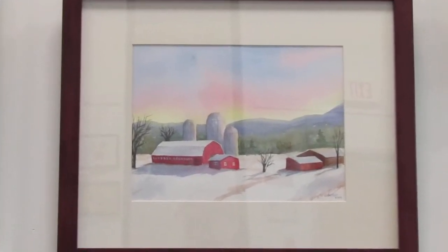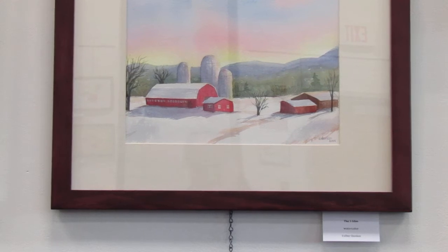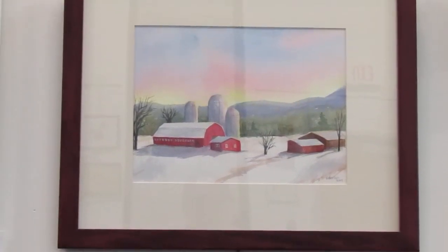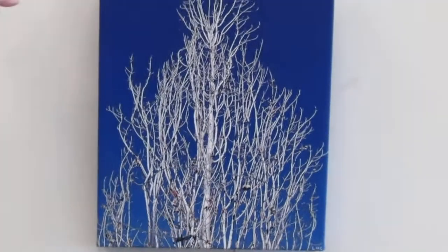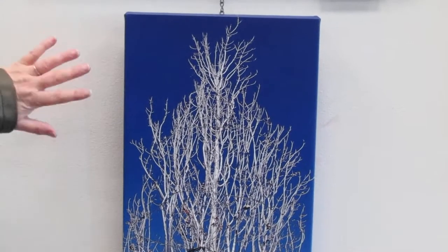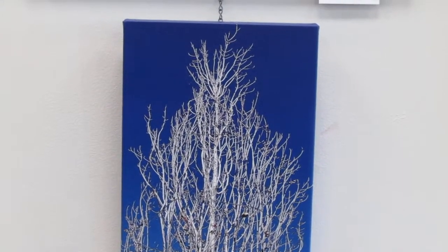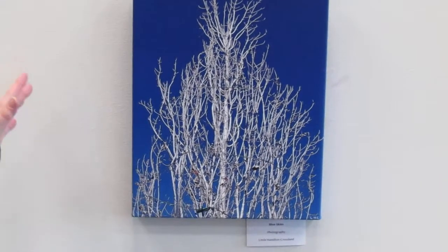It's what you love to do that you'll make the best art. And we have another of Linda Hamilton Crossland. You can see this is a different work - it's a photo which looks kind of like a painting. And the contrast of the blue and the white is amazing. You'll see a lot of different ways to frame, and the artists really try to make the frame work best for the art.